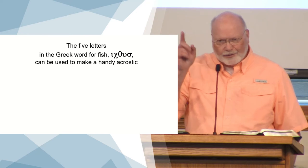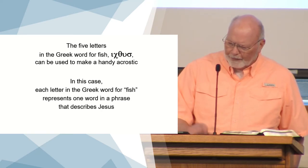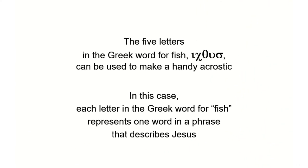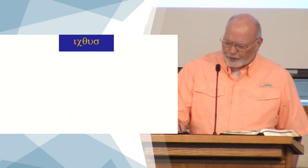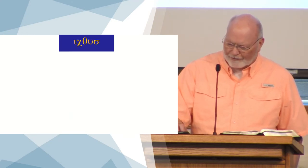Each letter for the Greek word that means fish represents a word in a phrase that is descriptive of Jesus. Now, this word 'ikthus' — if you're a dinosaur lover or aficionado, if you study those things...